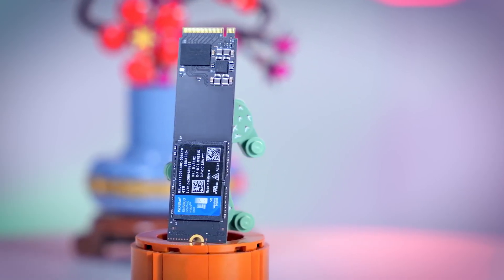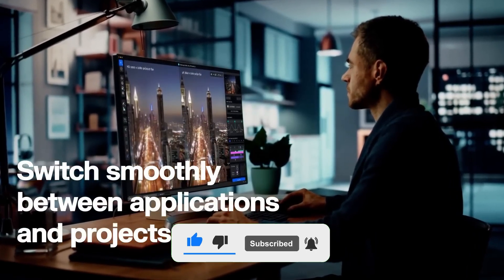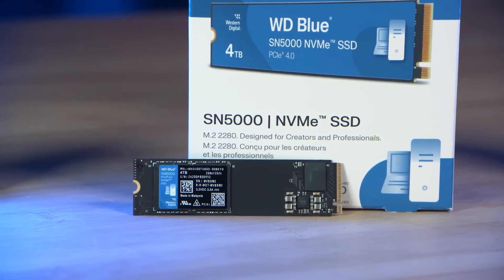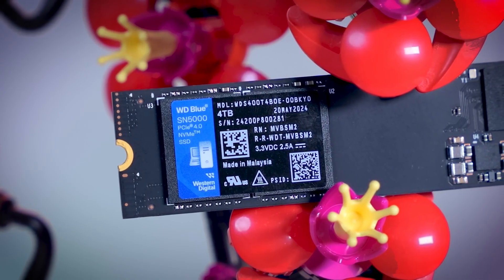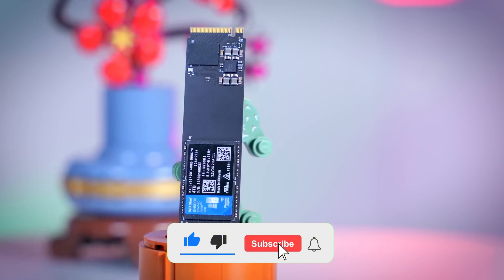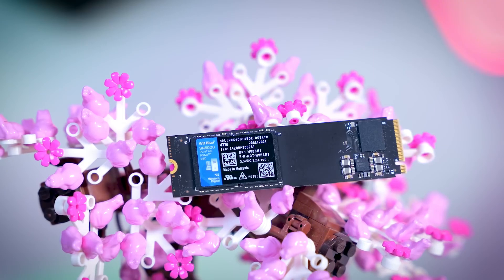Thanks to WD's NCache 4.0 technology, even when running heavy programs like Photoshop and Premiere Pro simultaneously, the SSD maintains its performance, keeping everything smooth and responsive. It also delivers great durability, so even if I fill and erase the drive daily, I can rely on it for years without issues. Installation is incredibly easy — just plug it into the M.2 slot and it's ready to go. Transferring files from an old drive to the new SSD is super convenient with Western Digital's free Acronis True Image software. Plus, with the Western Digital Dashboard application, you can monitor the SSD's health and available space, keeping everything under control.